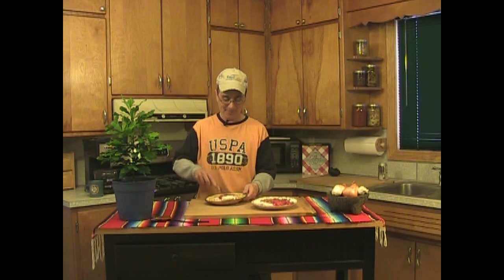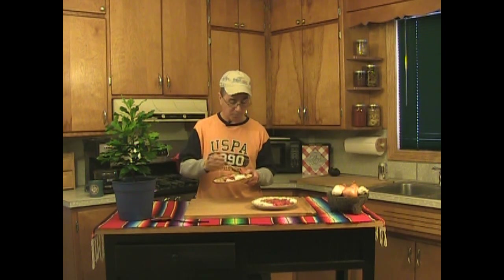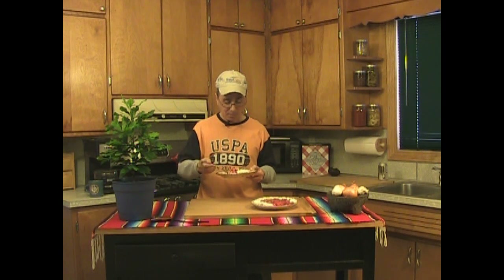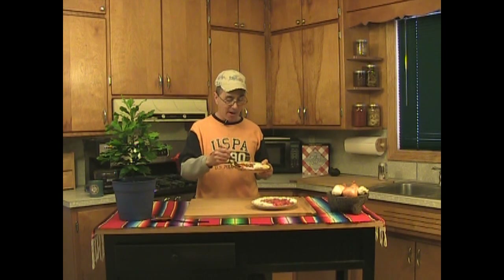Thank you everybody for joining me for my strawberry pie recipe. I hope you enjoyed it and I hope you try it yourself. Have a great day, everybody. This is Ray on the Praxis 5x712 channel. Talk to you soon. This is so good. I like me some strawberry pie. Oh yeah.